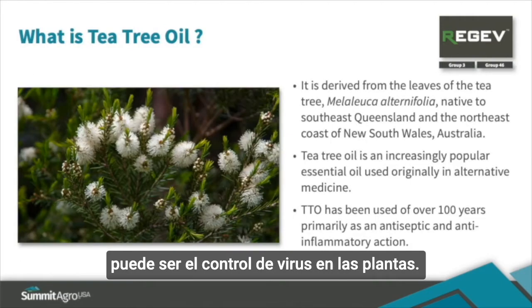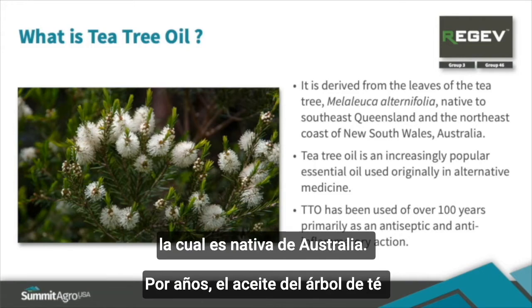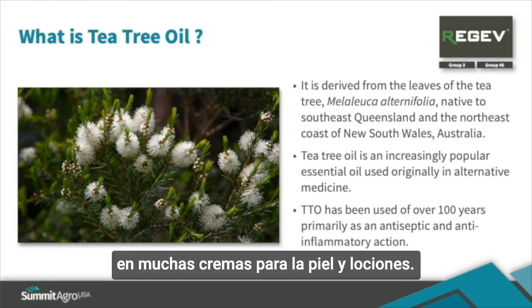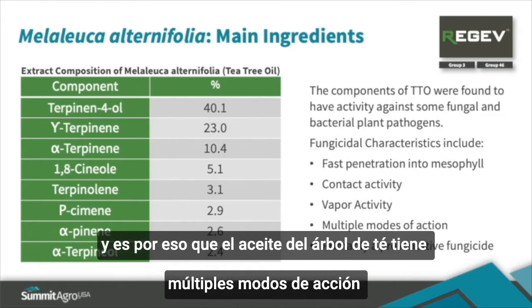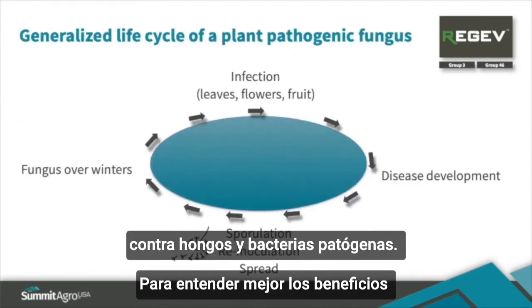Tea tree oil comes from the tea tree plant, genus species Melaleuca alternifolia, which is native to Australia. Tea tree oil has been used for medicinal purposes for years, and it can be found in many ointments, skin creams, and lotions today. There are eight different terpenes in tea tree oil, and that is why tea tree oil imparts multiple modes of action against fungi and bacterial pathogens.